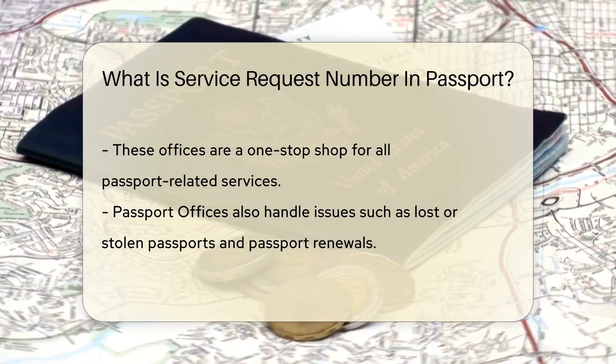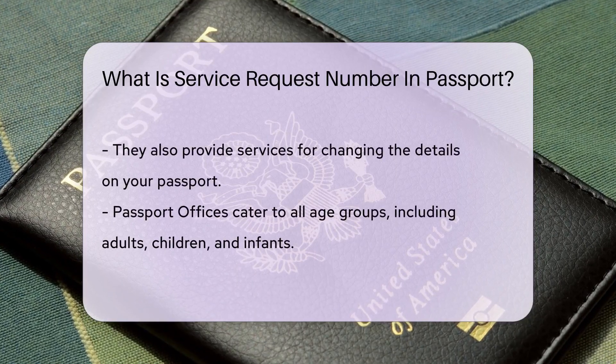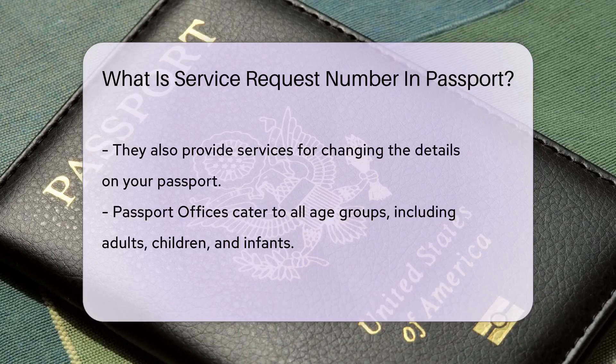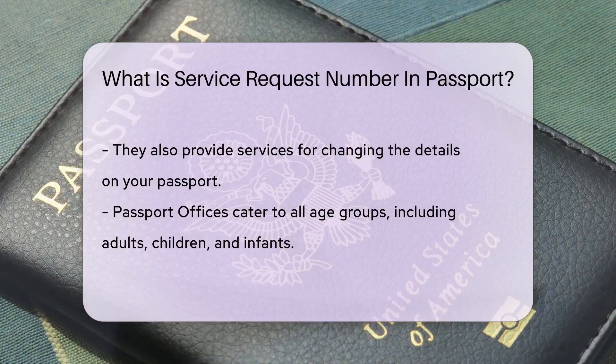You might be wondering, what if I lose my passport or need to renew it? Fear not. The passport offices are equipped to handle these issues and many more. They provide services such as renewing passports, replacing lost or stolen passports, and even changing the details on your passport.